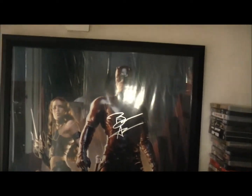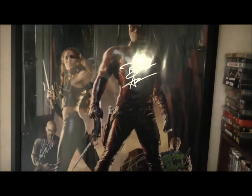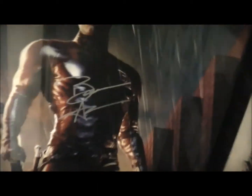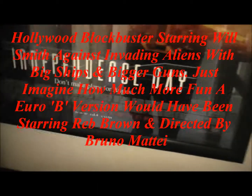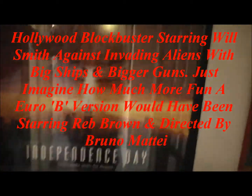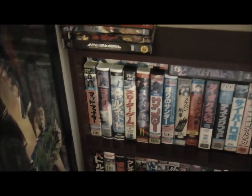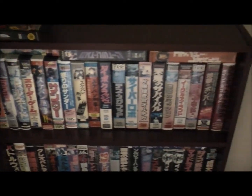Or as my Grand Nan, God bless her, used to say — climb the wooden hill. And here we are at the top of the stairs. Another poster, this one's signed: Daredevil — Ben Affleck, Jennifer Garner. A lot of people hate it, but I think it's just good fun. Independence Day. And here we have some more Japanese VHS.